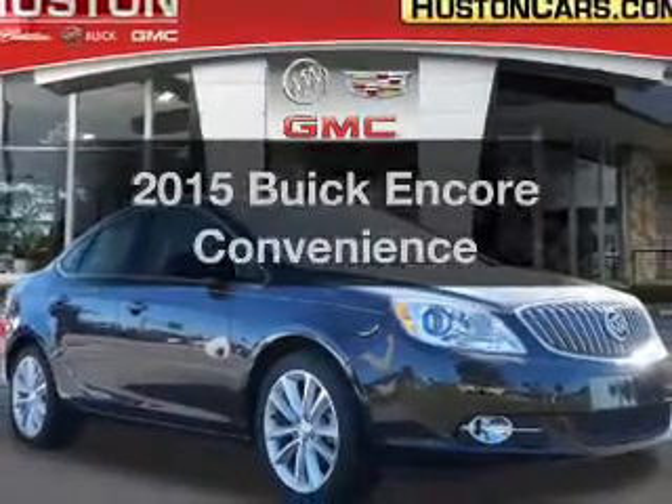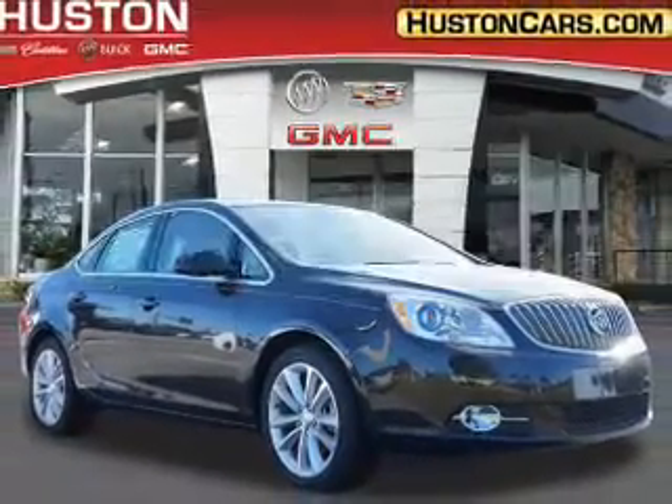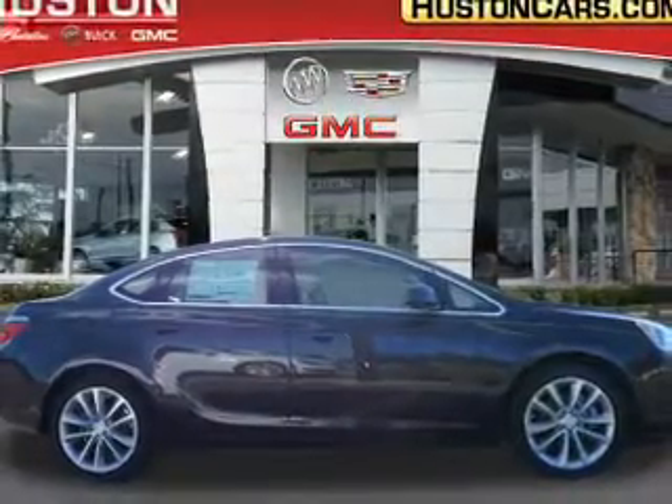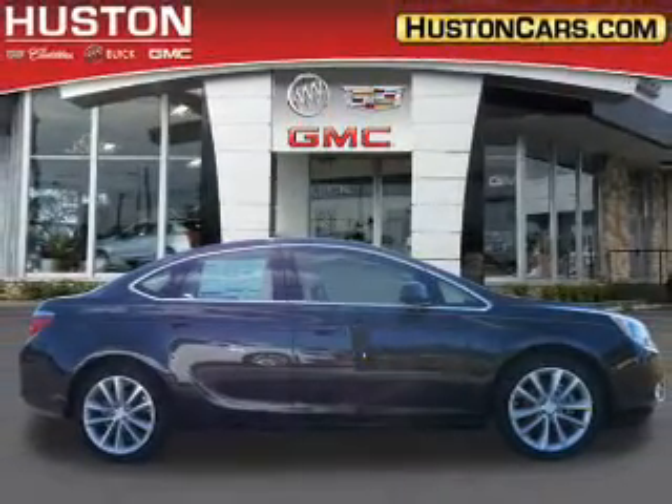Travel the roads in style and comfort in this great vehicle. With an efficient 4-cylinder engine, the powertrain includes front wheel drive, driven by a 6-speed automatic transmission.